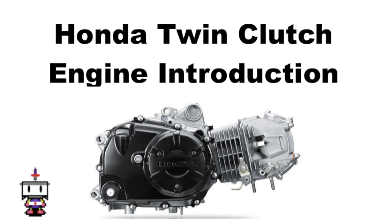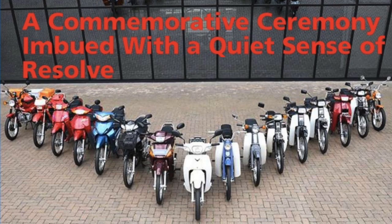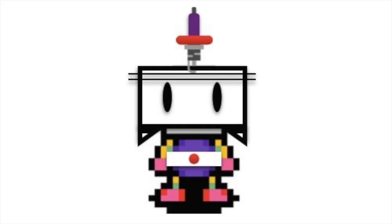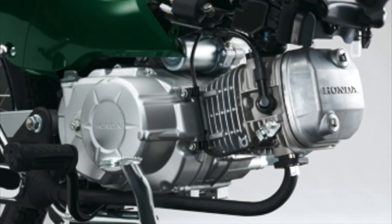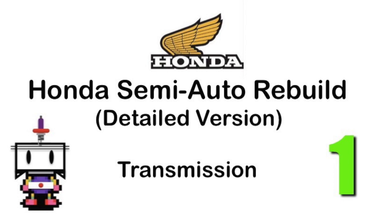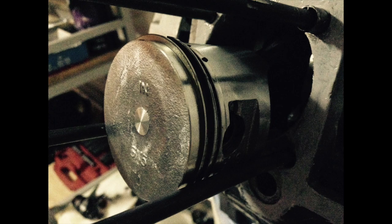Welcome to a video on the massively popular Honda Twin Clutch motor, which is essentially the dominant horizontal engine around the world and the backbone of virtually all semi-automatic engines in existence today, including knock-off manufacturers. We're going to be looking at things from an engineering perspective, comparing this engine to the previous version — the single-clutch version — which is the motor this channel has largely focused on in terms of rebuilding and repairing.